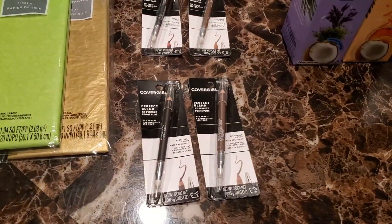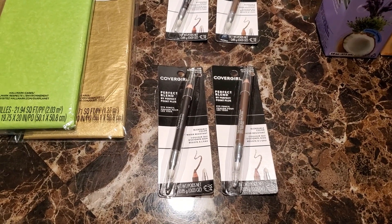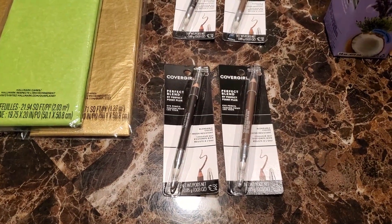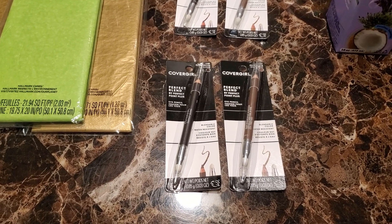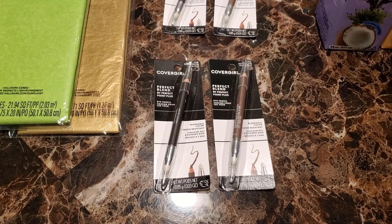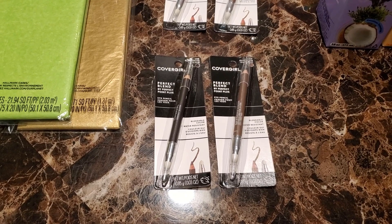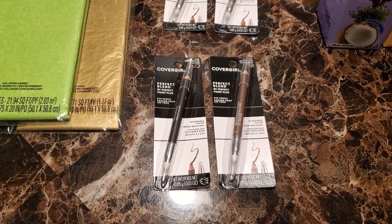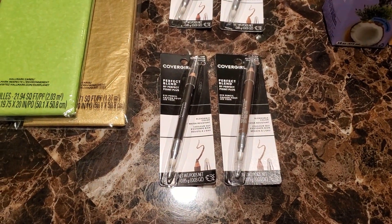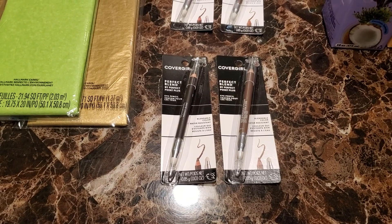For the second CoverGirl deal, I did it with the Irish Spring body wash transaction. Again $7.29 each, $14.58 for two. I had a $2 off $12 purchase CRT, plus a $3 off one CoverGirl insert coupon that did expire but my store takes expired coupons, minus the $4 CRT — making it $2.58. I got back my $6 in ExtraCare Bucks, making this one a $3.42 moneymaker.